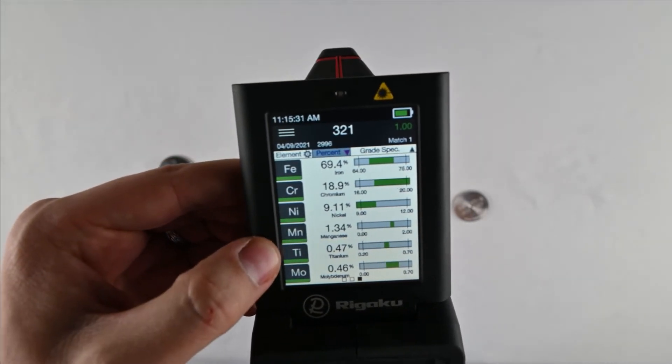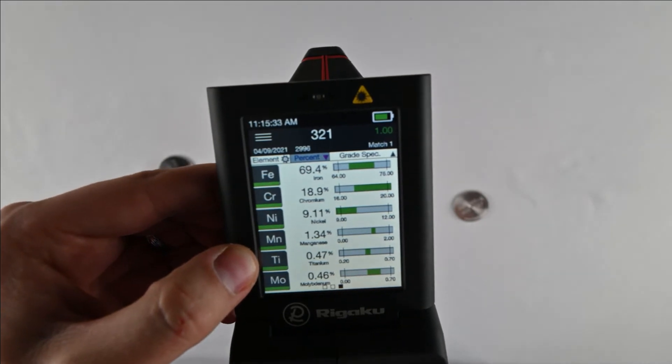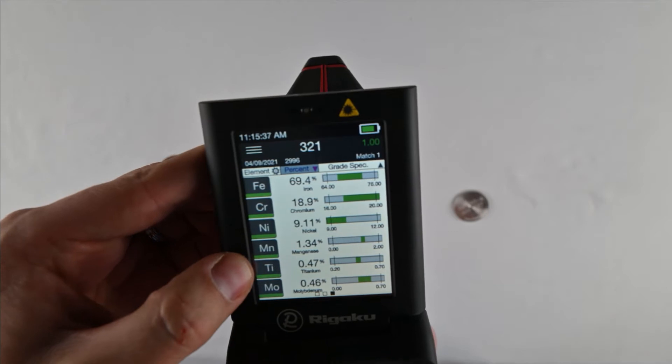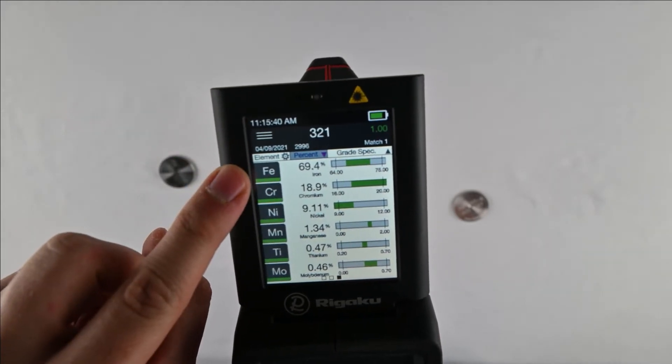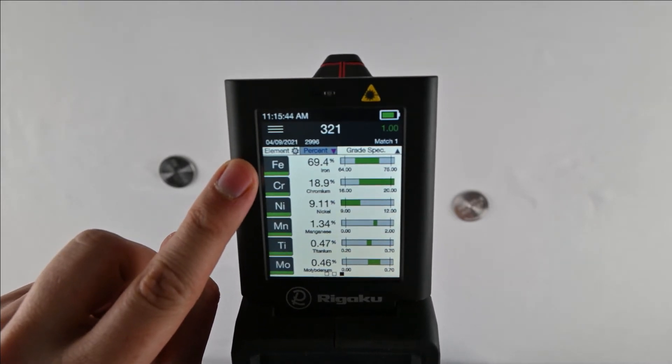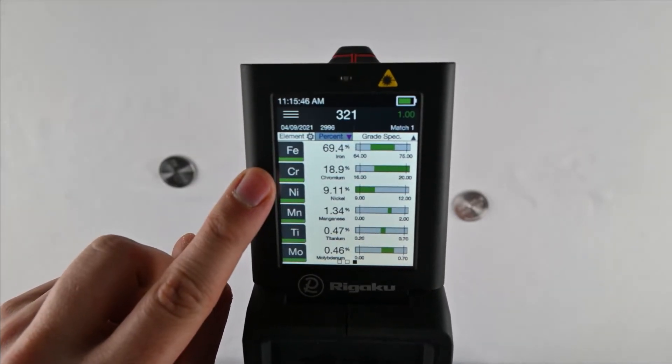You see 321 used in aerospace components, chemical processing, food processing, and things like that. However, if you're welding 321 with arc welding, sometimes 347 is used because it welds better. So let's take a look at that one.